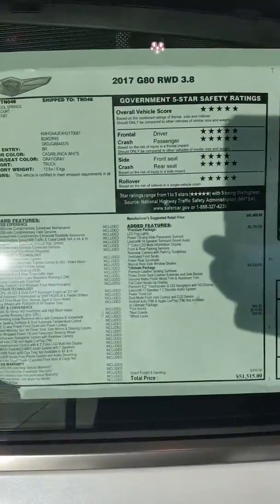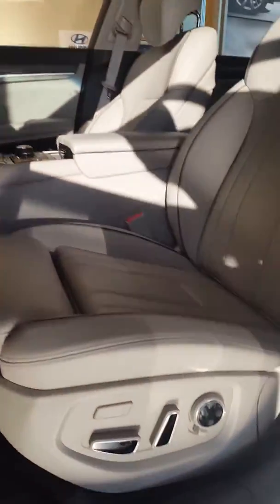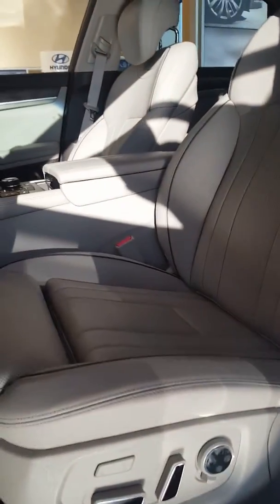If you'd like to pause on this to look at all the features, you can see the excellent ratings that it's gotten. Here we are — very comfortable seat and multiple ways to change it to the exact setting that's right for you.